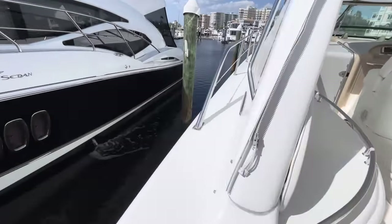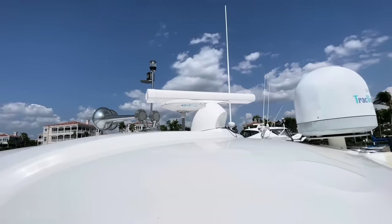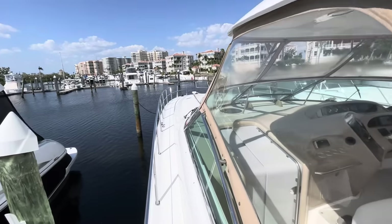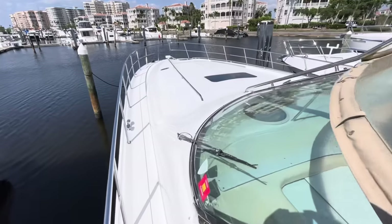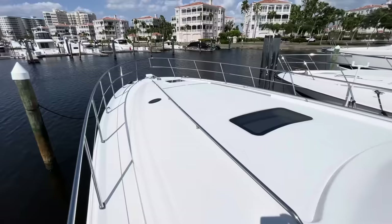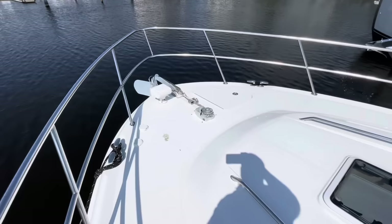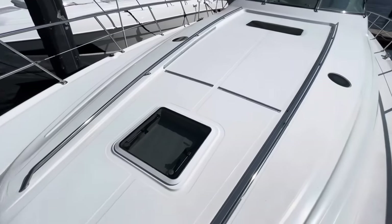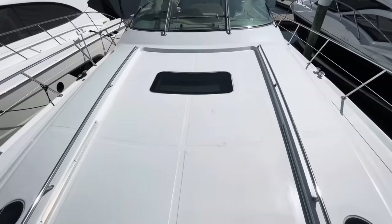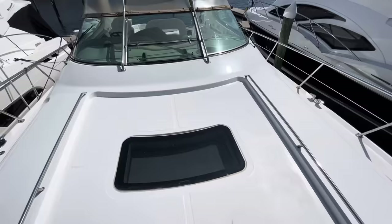Now we'll go up to the bow so you can see what that looks like. Large hardtop up here. See the new Garmin open array radar. Just an enormous bow. Lots of room to add sun pads. Windlass. These hatches are for your bow stateroom skylights. Skylight in the other salon as well. Overall, extremely nice vessel.